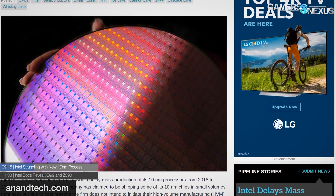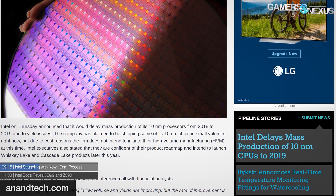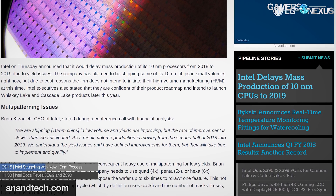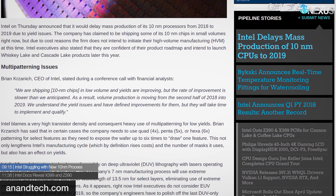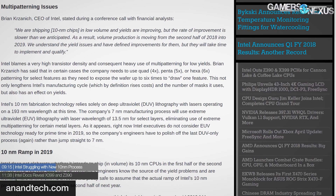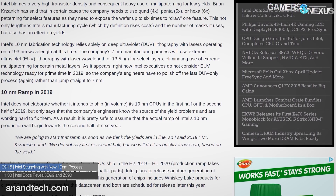For what it's worth, Intel claims to be shipping 10 nanometer in low volumes presently but will not disclose what products or to whom. Intel has effectively been stuck at 14 nanometers since 2014. Intel cites issues like aggressive scaling and density, as well as problems with their multi-patterning process generating too many yield-reducing defects to ship 10 nanometer cost effectively. Intel admitted they bit off more than they could chew by increasing density 2.7x for the 10 nanometer transition — comparatively, Intel only increased density by 2.4x for the jump to 14 nanometers.